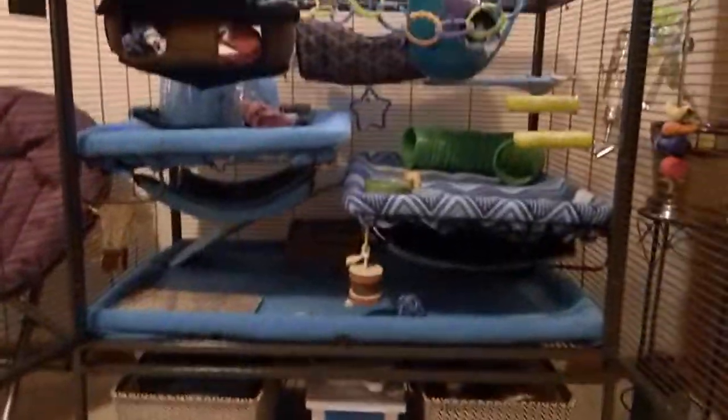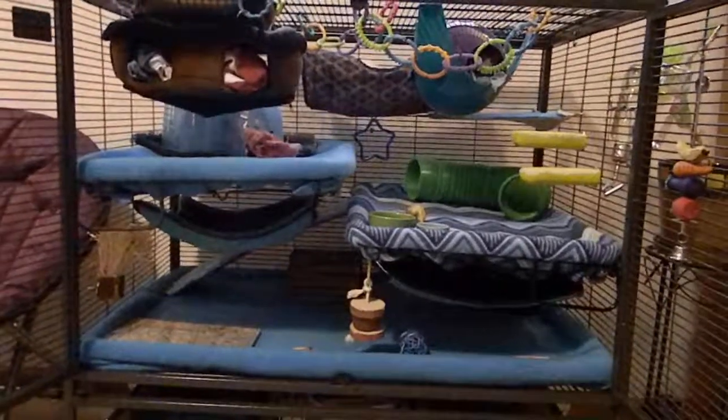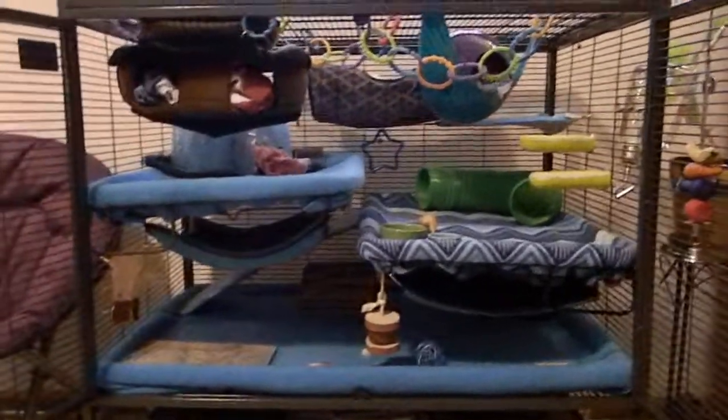Do you guys want to say bye? Bye Oliver, bye Remy! I'll do one last overview of the cage. Thank you guys so much for watching, and if you have any requests for videos, please comment them below!